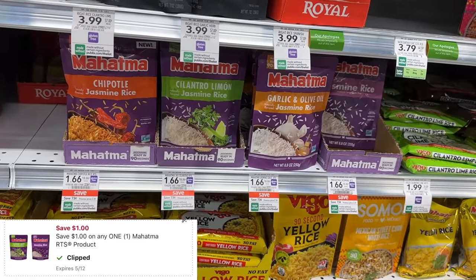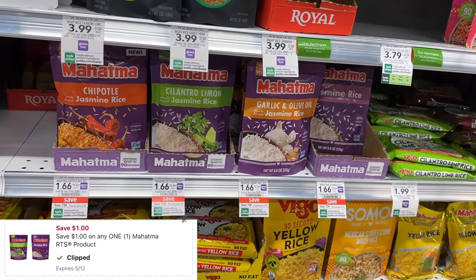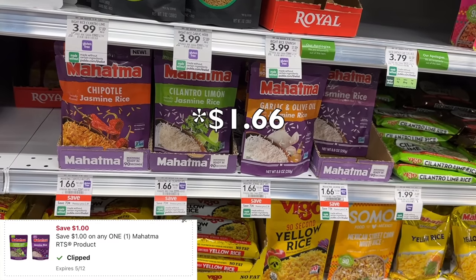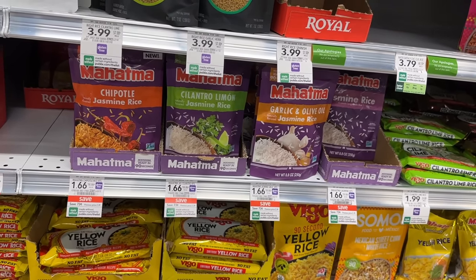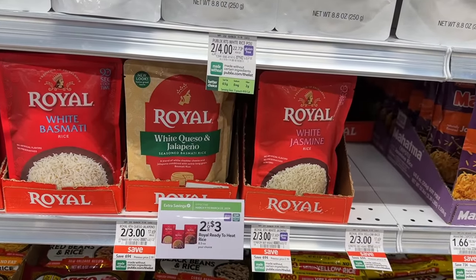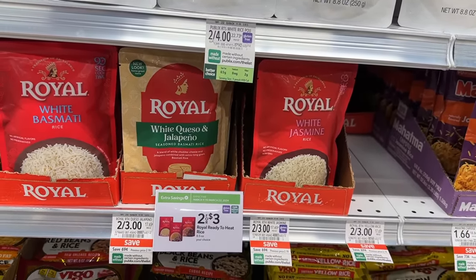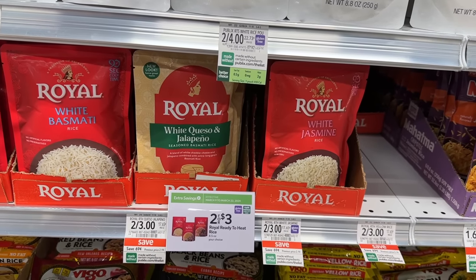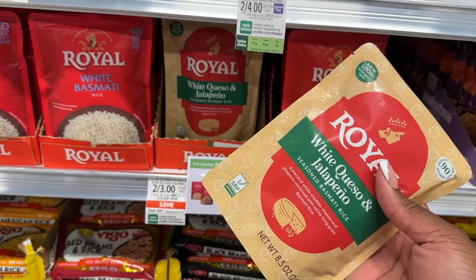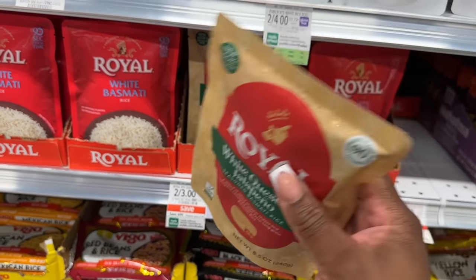I'm also grabbing some Mahatma Jasmine rice — I love this rice. It's $1 and we have a $0.34 off digital coupon making it just $0.66. The Royal rice is on sale for $1.50 each; I have $1 back on Ibotta and $0.25 back on Shopmium, making it just $0.25. Only specific flavors qualify for the $1 rebate on Ibotta, so make sure you scan to see what's qualified.